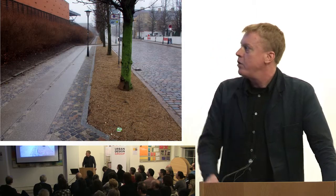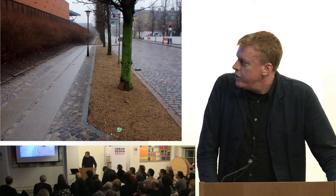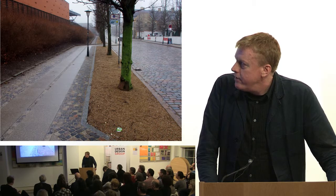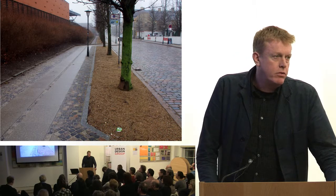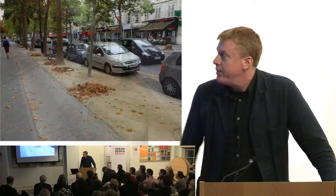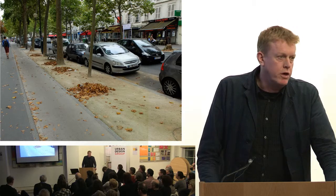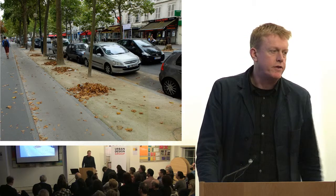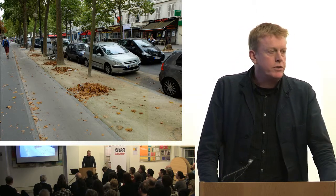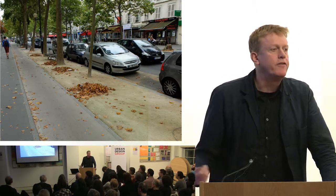So I went to Copenhagen, and I noticed that they deal with their verges slightly differently. They use them to plant trees in. They detail them with a permeable surface so that water flows into them, drains down, and feeds the tree roots. They do it in Paris as well, exactly the same. They use that same zone — the verge — as the furniture zone. That's where they put the signposts, the traffic signals, the light columns, the seats, litter bins, all that kind of infrastructure which is necessary in an urban environment. It all goes into the verge. We call it the furniture zone, but we should start calling it the verge and start to detail it as a verge.